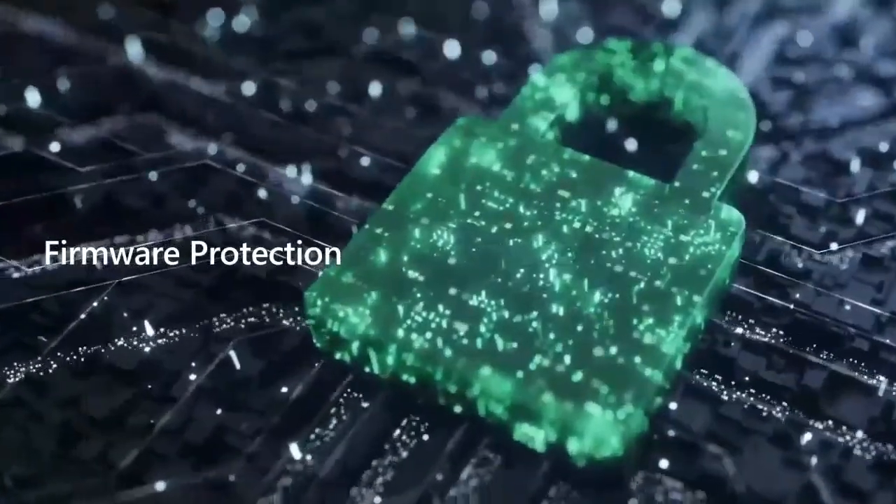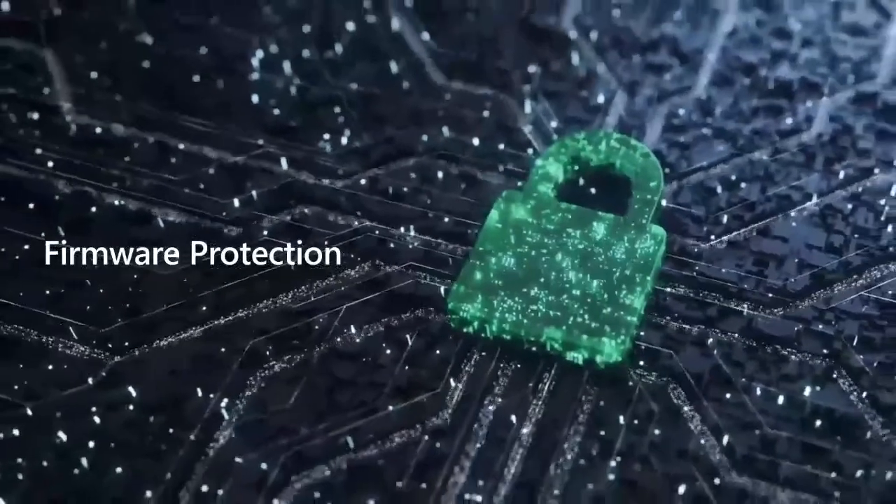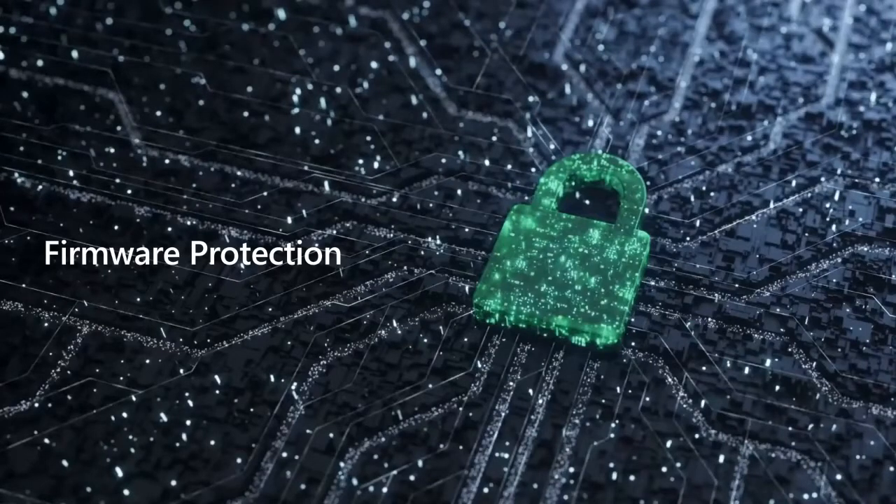83% of all businesses have experienced a firmware attack in the past two years. The goal of firmware attacks is really simple — let's get in, attack the system before the OS has even started, and implant malware. Let's take a look at one of these attacks in detail.